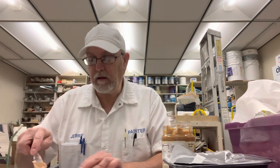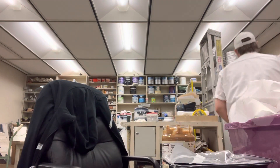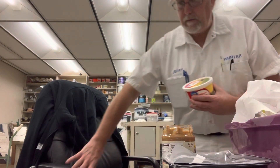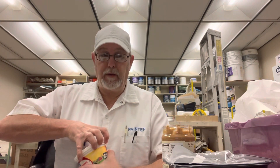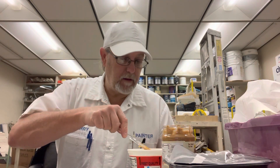Let me put butter on one of these, because some people, like my wife, a lot of times with her pancakes, she just puts butter and syrup. So I'm going to do that with this one.